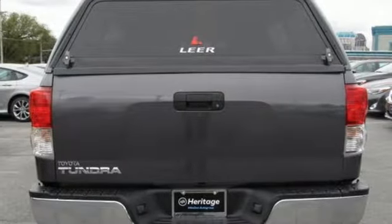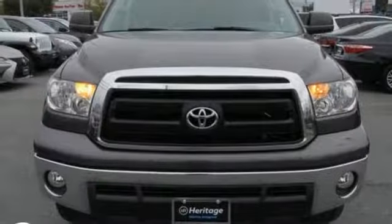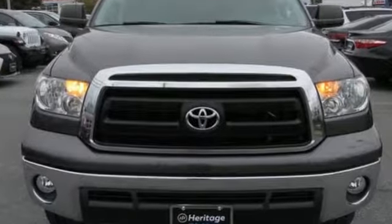Whatever the purpose, there's a Tundra for it. Toyota — steered by ingenuity, driven by passion. Take it for a test drive today.